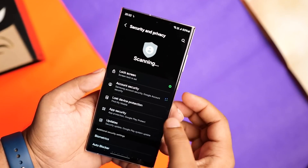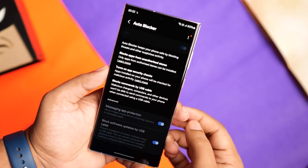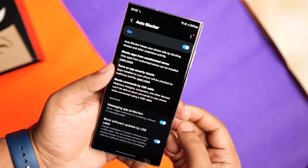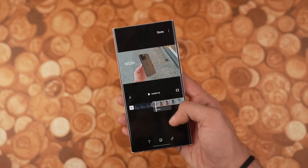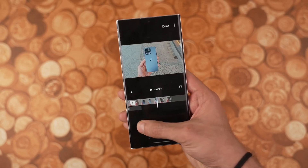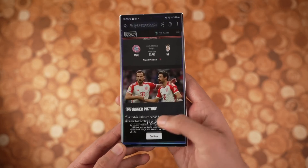Your security and privacy have always been a top priority for Samsung. With One UI 6, you gain even more control. The update introduces enhanced privacy controls, making it easy to manage app permissions and see which apps are accessing your data. Your data is more secure than ever.